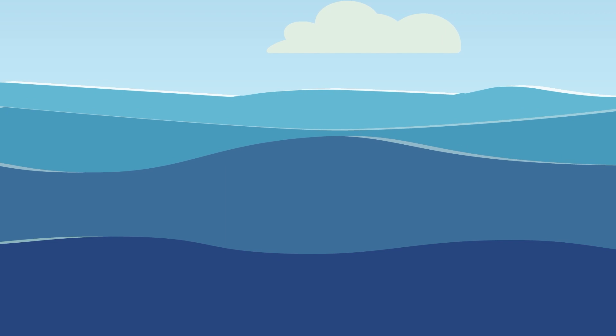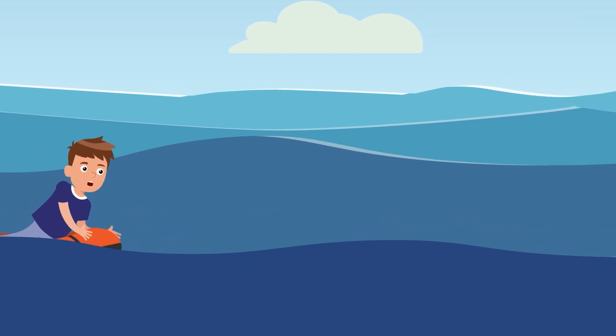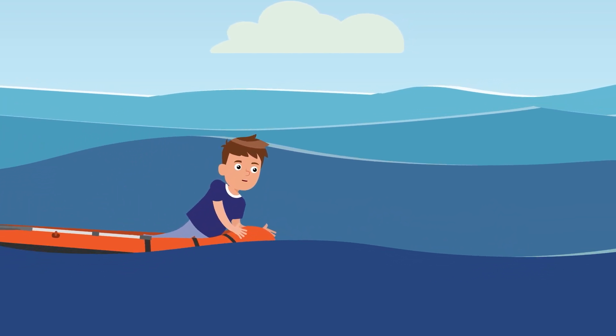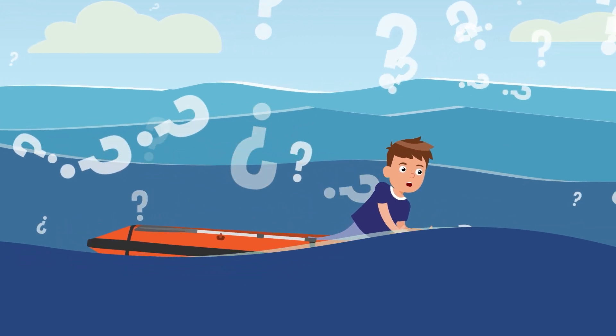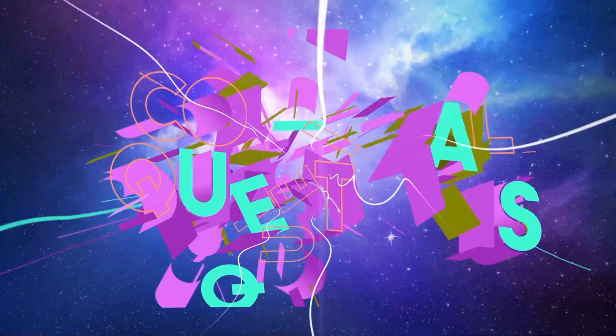Water, water everywhere, but not a drop to drink. But why? Have you ever stopped and wondered why all the oceans are salty? Colossal questions!